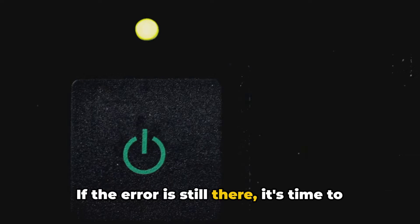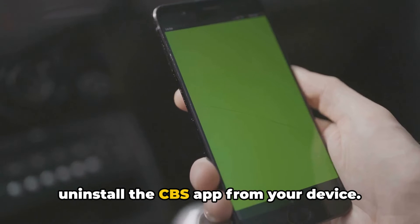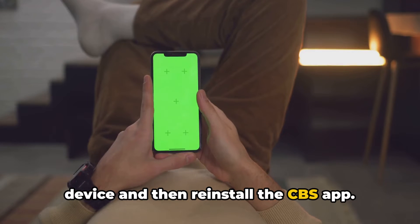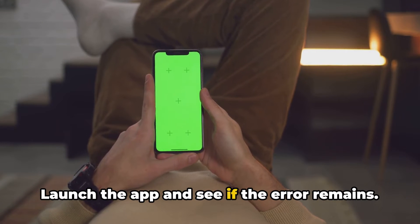If the error is still there, it's time to uninstall the CBS app from your device. After you've done that, restart your device and then reinstall the CBS app. Launch the app and see if the error remains.